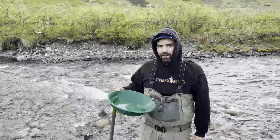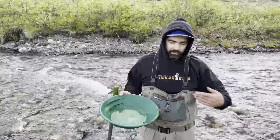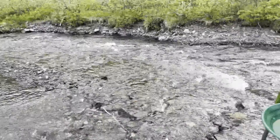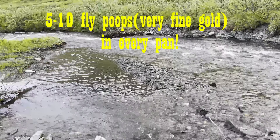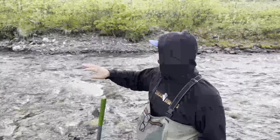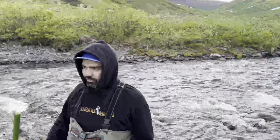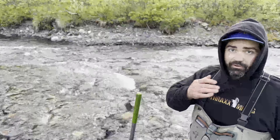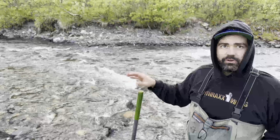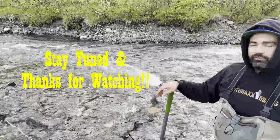We walked the claim top to bottom, did a couple of test pans, and swung the metal detector around. Nothing crazy happened, of course, but every pan had a couple of fly poops — and that's just surface gold. So once we find our lowest impermeable layer, hopefully that leads to some good dredgeable ground here shortly. We'll keep you updated with the new claim. Still pretty excited.